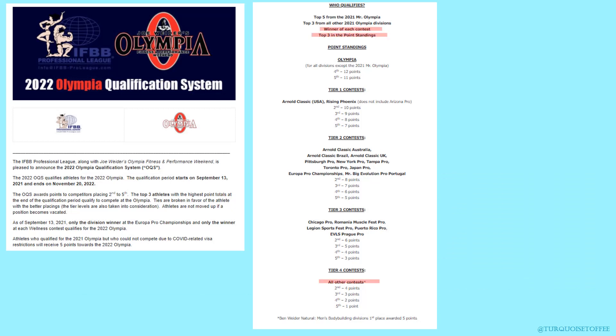In terms of Olympia, this is considered a tier four contest. The winner qualifies, second through fifth receive points at the bottom, and then at the end of the qualification period — which is starting to come up November 20th — the top three in the point standings all get to go to the Olympia.